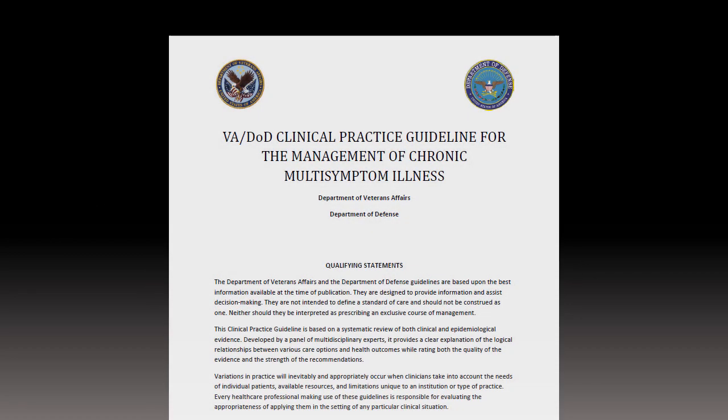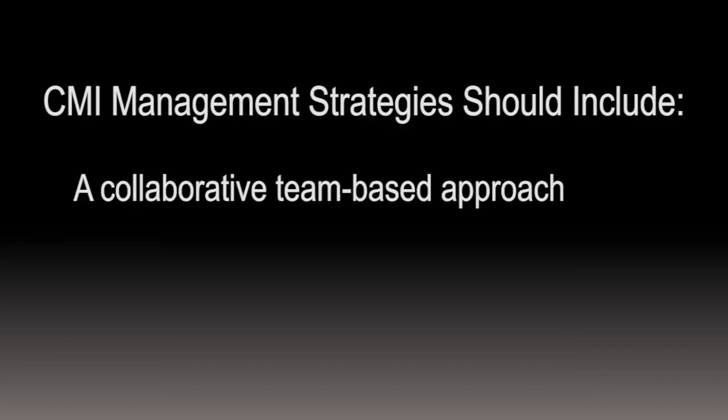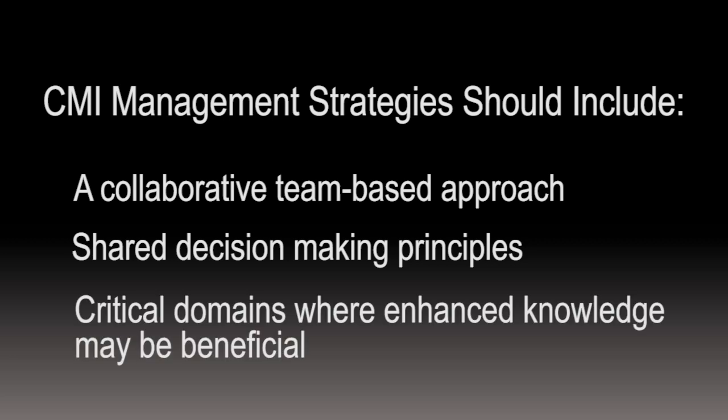Here, health care providers will find valuable CMI management strategies including a collaborative, team-based approach, the use of shared decision-making principles to develop a comprehensive and personalized treatment plan, and critical domains where enhanced knowledge may be beneficial when caring for patients with CMI.